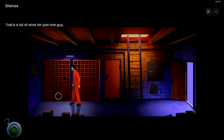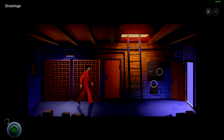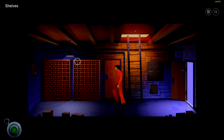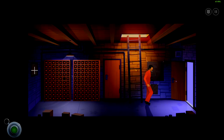Some wine shelves here. There's a lot of wine for just one guy. Tell me about it. There's some drawings here — an open door and a closed door. So of course we need to try the closed door first. Looks like floor plans for the house with a lot of handwritten notes. It seems Lambert is planning a lot of renovations. The door is locked but it doesn't feel too solid. I guess there's only one way to go though.